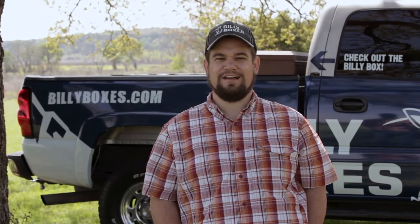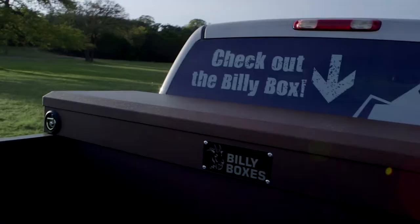At Billy Boxes, we're reimagining the truck bed toolbox. Quite simply, we make the best, most useful, and most flexible box on the market. And it's a box that's designed for you, not just what you drive.